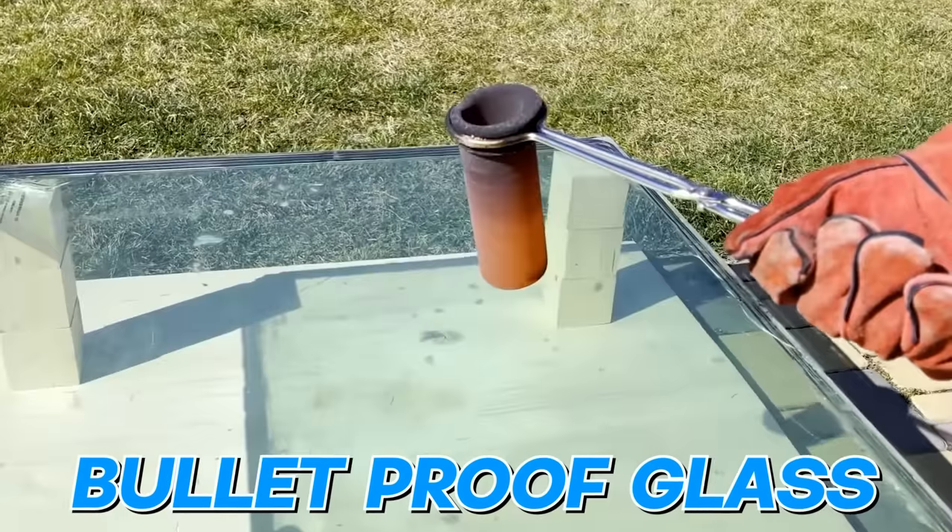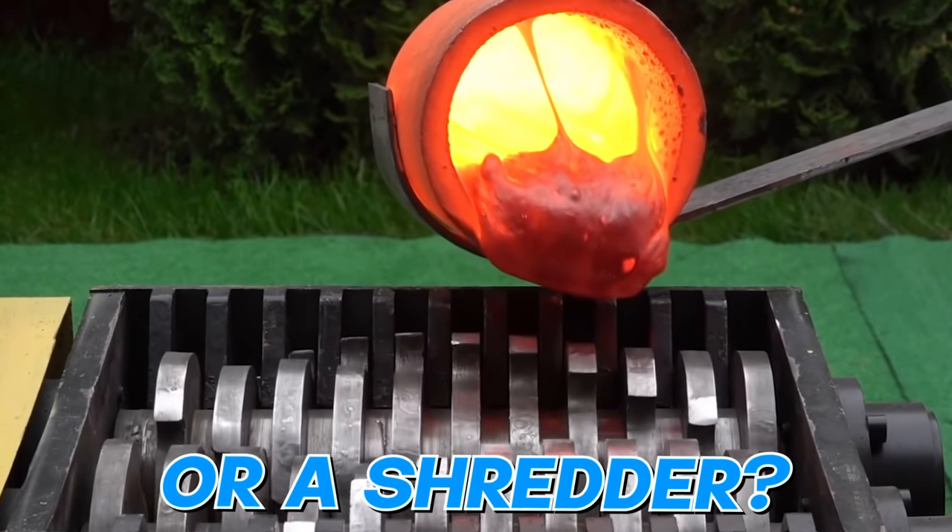What happens when lava touches an iPad, bulletproof glass, or a shredder? Let's find out.